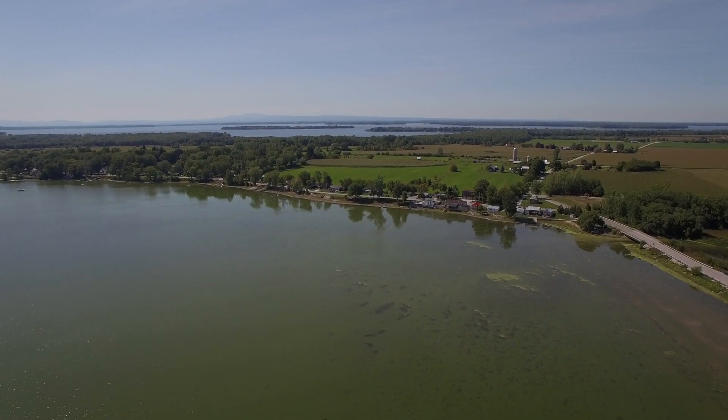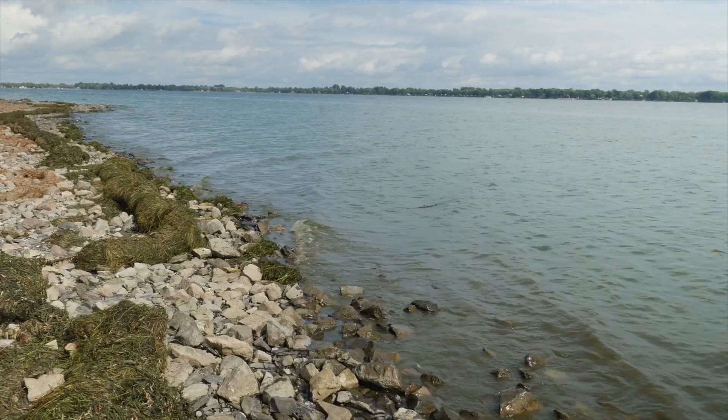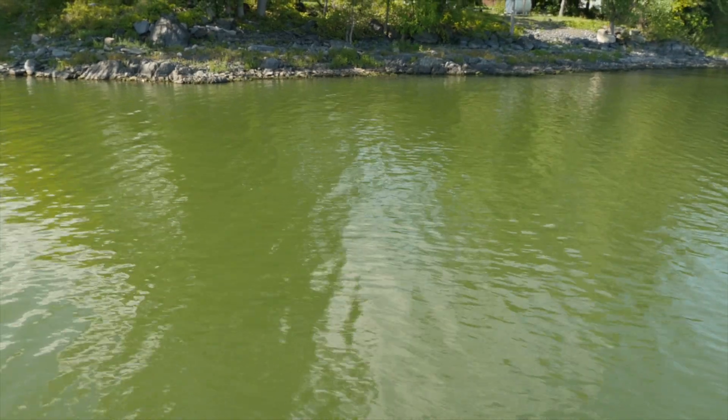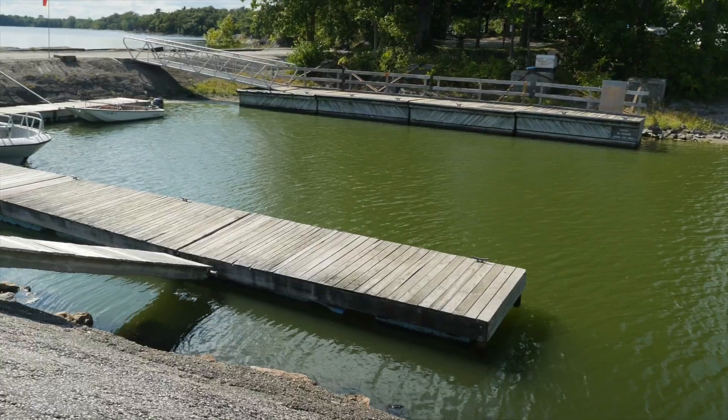Cyanobacteria, also known as blue-green algae, can multiply quickly and form potentially toxic blooms under certain conditions. Well-developed blooms can look like thick pea soup or green paint in the water.